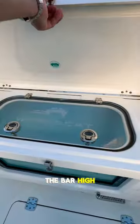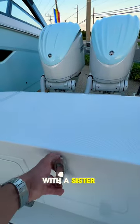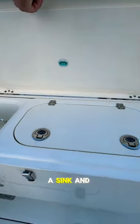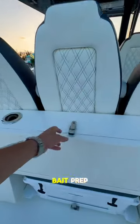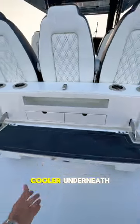This cat is really setting the bar high, featuring a 60 gallon livewell to the port side with a sister 30 gallon livewell starboard that also includes a sink and bay prep station. This goes to match the main bay prep station in the stern that also features a slide-out cooler underneath.